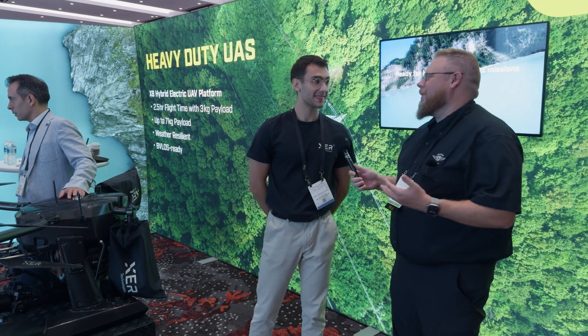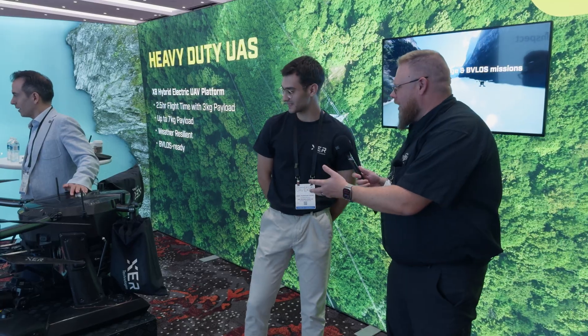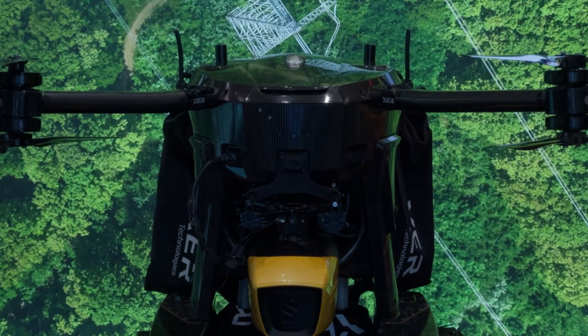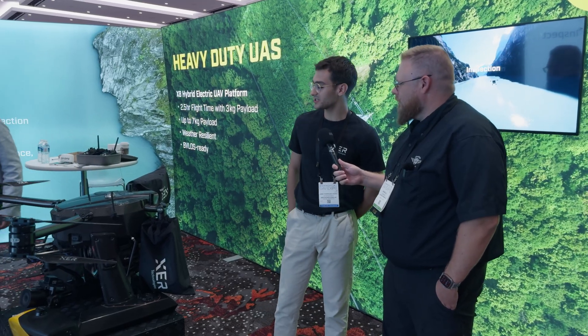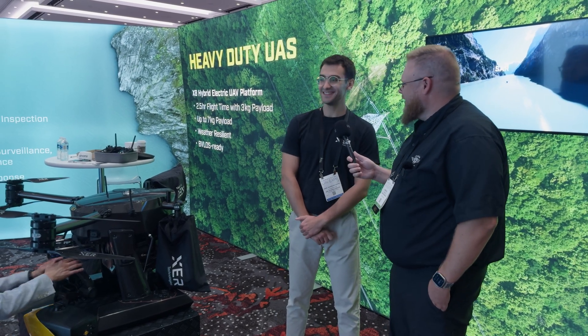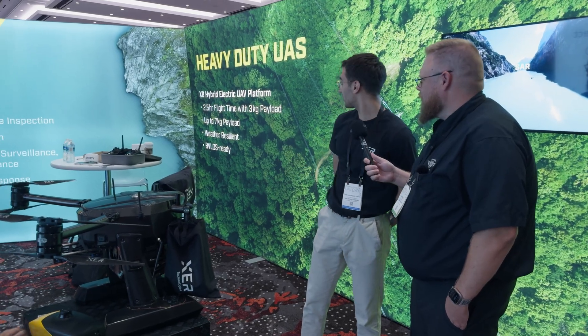So we're here with Yunus at XCR Technologies. Why don't you tell us about the drone? It's a hybrid, right? It is. So we're working with a hybrid which contains a two-stroke engine with five kilowatt power that is going to power up some batteries and make the drone fly for 2.5 hours and have a maximum payload of seven kilograms.